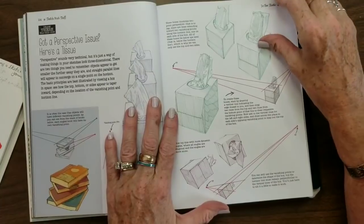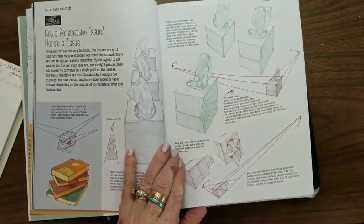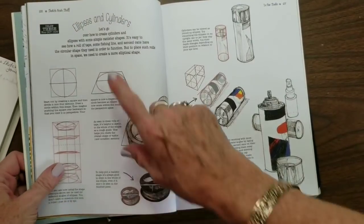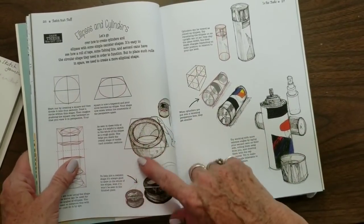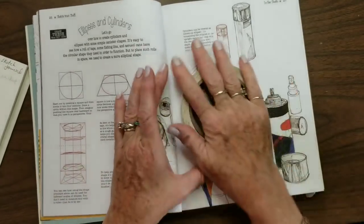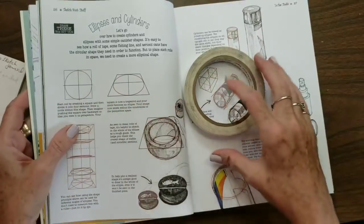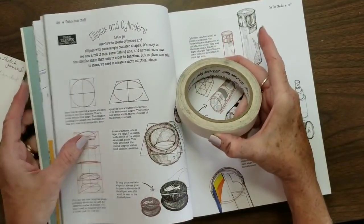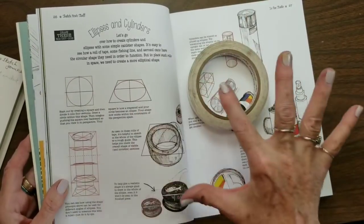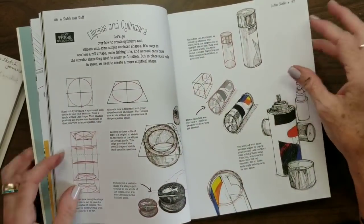He talks about perspective — like he says 'got a perspective issue, here's a tissue,' but he's talking about perspective on a tissue box. Then he gets into ellipses and cylinders. These ellipses are really interesting, like drawing your tape and making it a trapezoid shape depending on the angle you're seeing it. If you're looking straight down at a roll of tape, you draw it like a circle, but if it's offset on a table, you draw it more like a trapezoid. You put a trapezoid on your paper first before you put your circle in, and you've got your basis for your full roll of tape. He teaches all of this in his book.